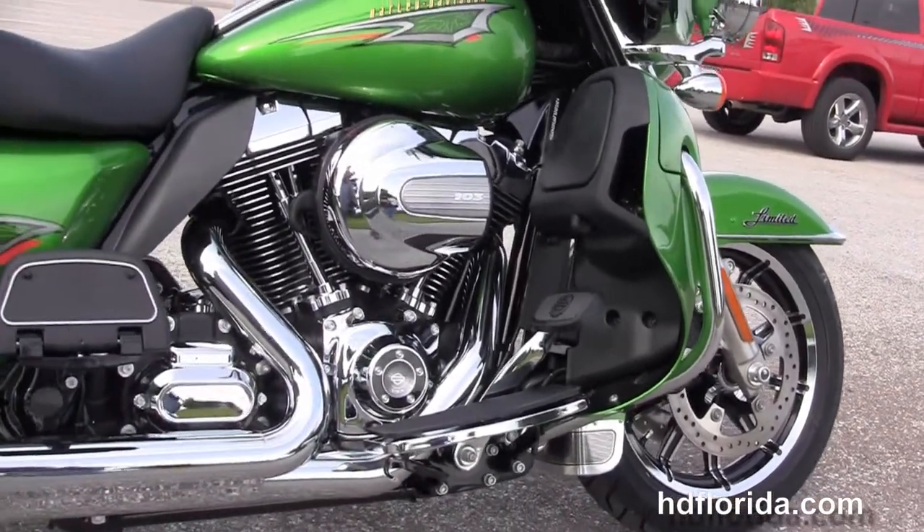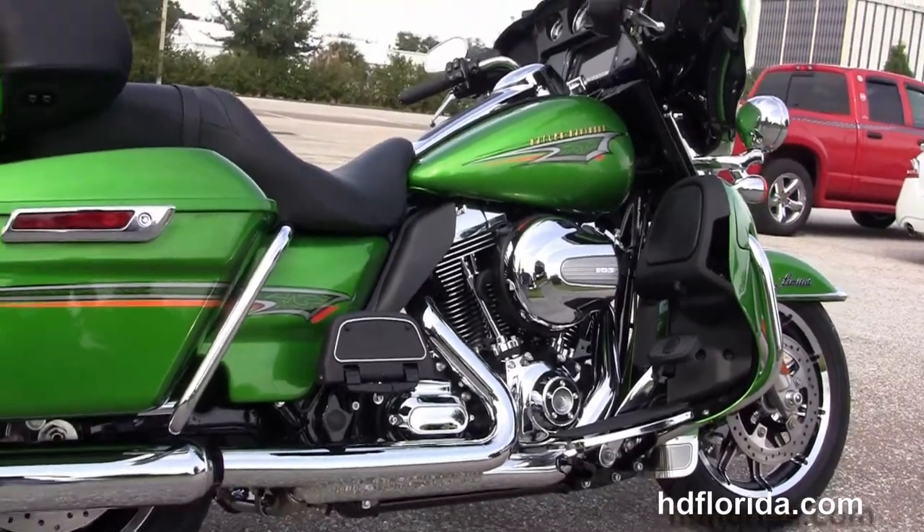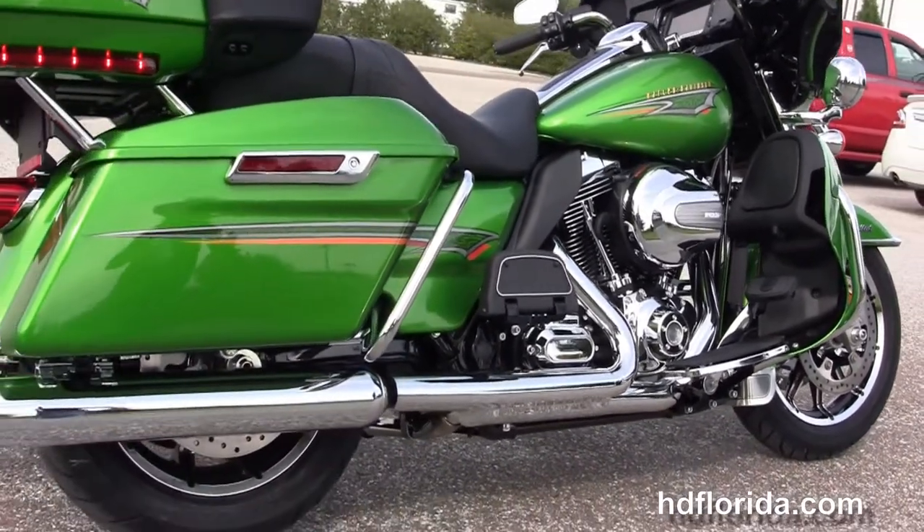We've got the color matched lower fairings that house the radiators and fans with a twin-cool high output 1690cc twin cam engine with 6 speed transmission.